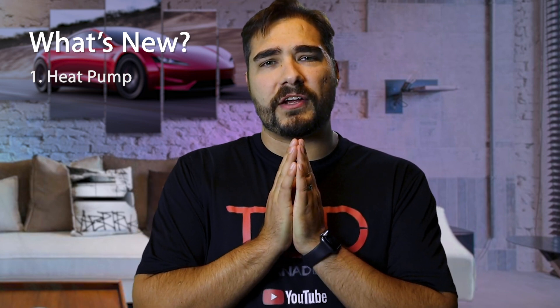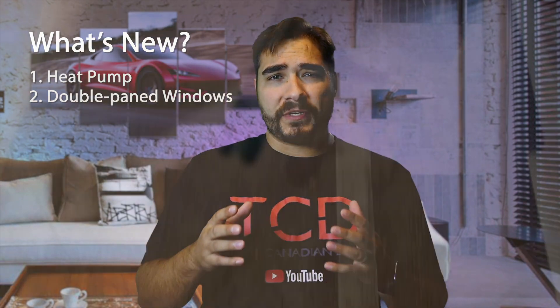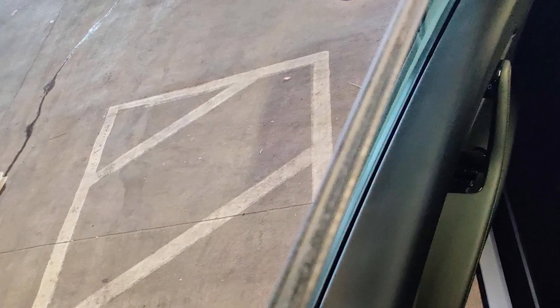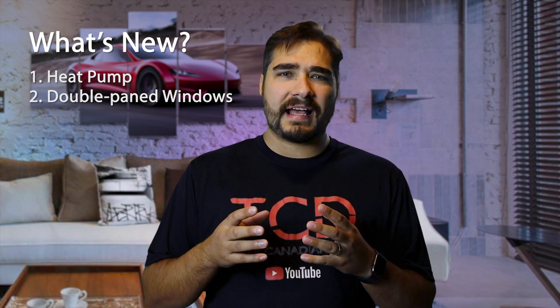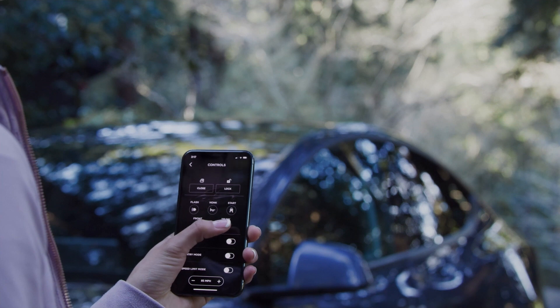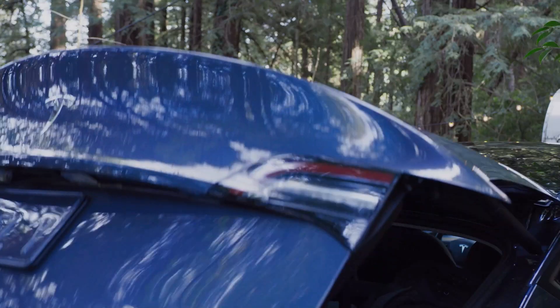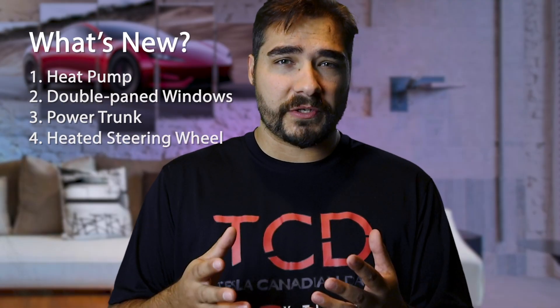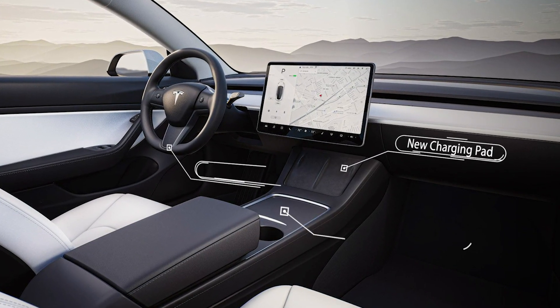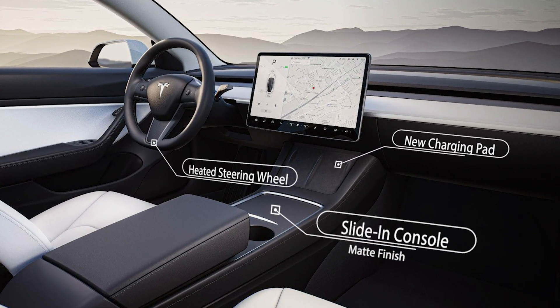A few other things about the Tesla Model 3 refresh: the double pane window, which will hopefully reduce cabin noise — a lot of people complain about that, so Tesla is listening and hopefully reducing the noise at high speeds. There's also a power trunk, which was included in the Model Y from day one and is now coming to the Model 3. We also have a heated steering wheel, which a lot of people here in Canada will be happy about. The one thing that's a little controversial right now is the new center console.